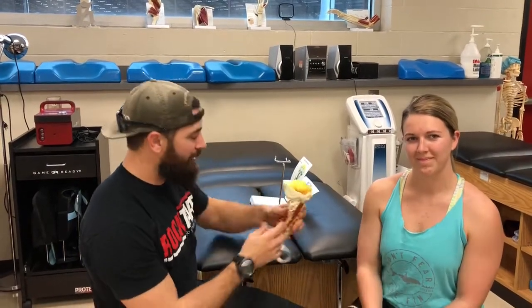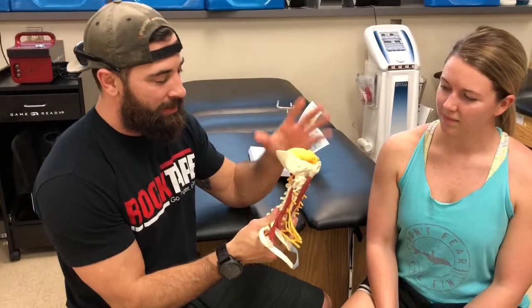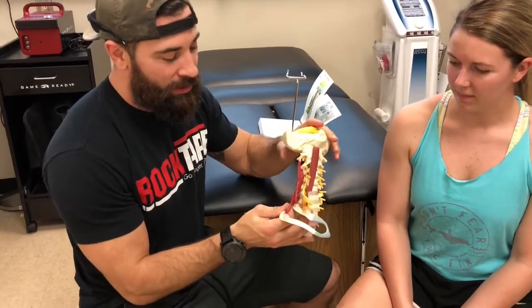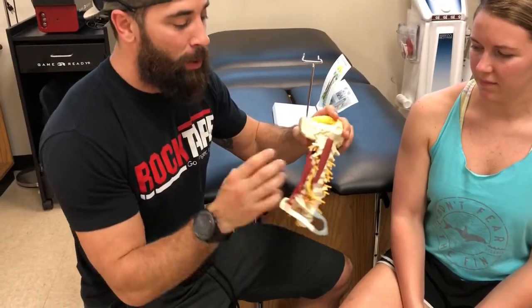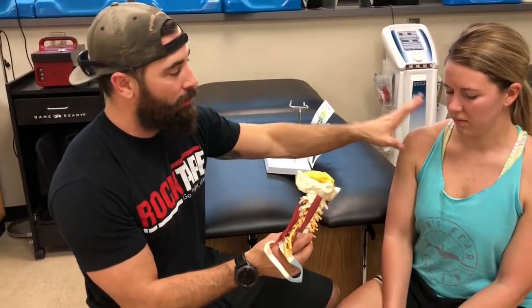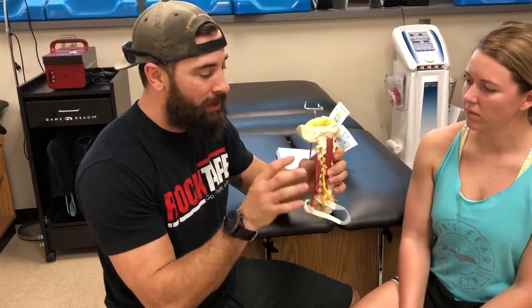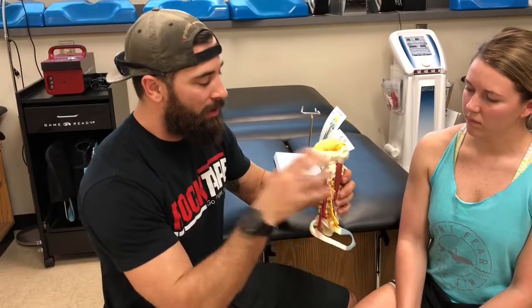We have this little model right here — it's not very often that I get to be next to one of these anatomical models, we just don't have them in our office. When I saw this, I thought it would be a great way to give you guys a real structural view of what happens, or a possible cause, of how tight lateral neck muscles develop.